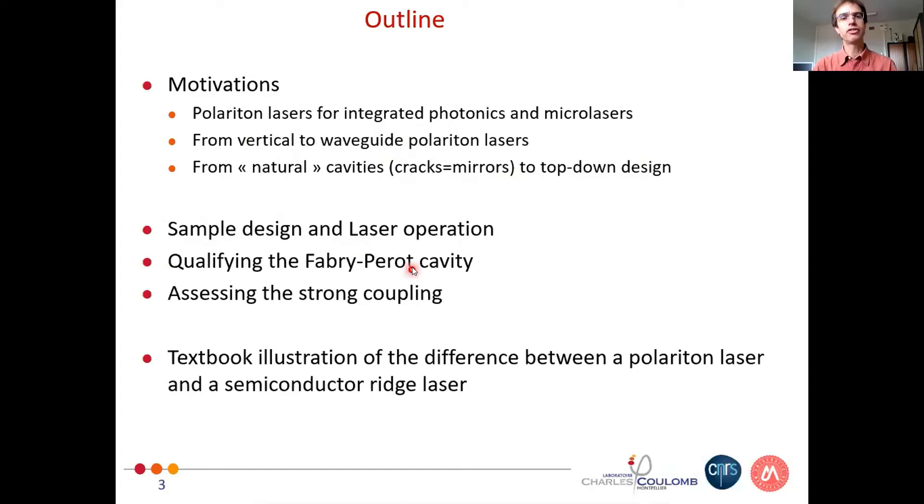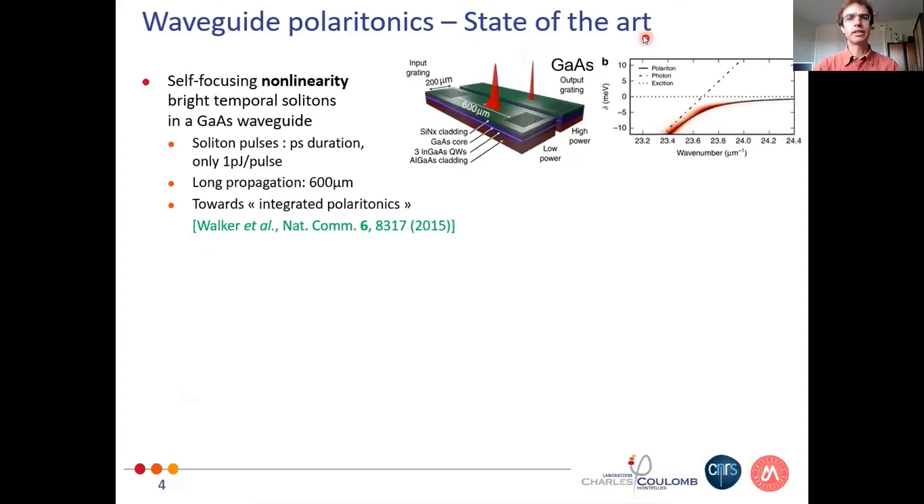I will spend some time on the sample design and the way we operate the laser. Then I will discuss the fabrication of cavities and the strong coupling, and I will end with a textbook illustration of the difference between the polariton laser and the semiconductor ridge laser.